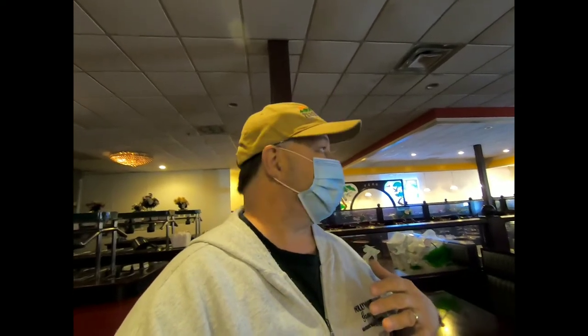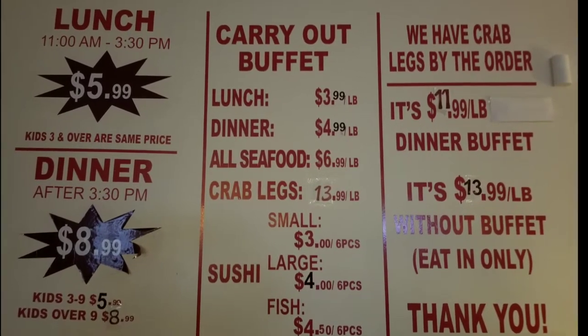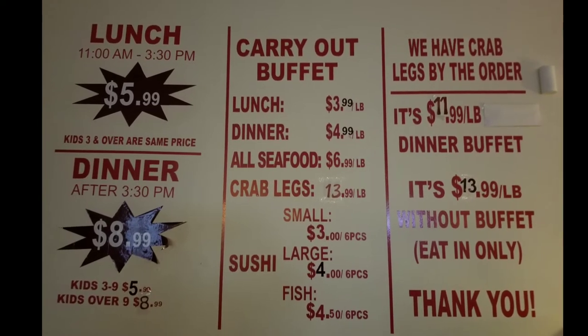We'll see how it goes. It's a little different than what I'm used to seeing at other buffets, but the food is really good here and I really enjoy eating here. I'm looking forward to coming back — if not tomorrow, then Sunday — to try out the buffet and I'll bring that video to you guys. Lunch prices have gone up a dollar, from $4.99 to $5.99, and dinner prices have gone up from $7.99 to $8.99. In my opinion, it's still a pretty good deal.